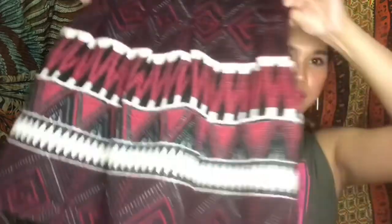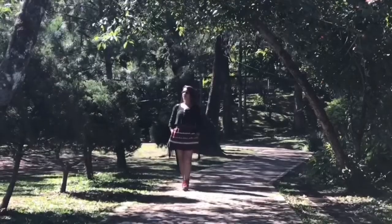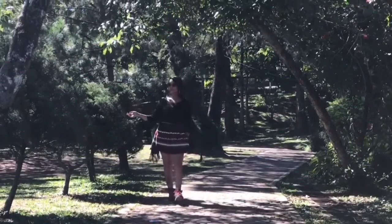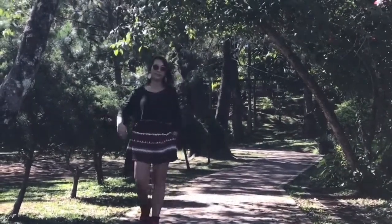And this skirt — super cute! Very bohemian. I love bohemian-themed skirts. I got this for only 50 pesos! Cute, right? No brand, which is probably why it's so affordable.